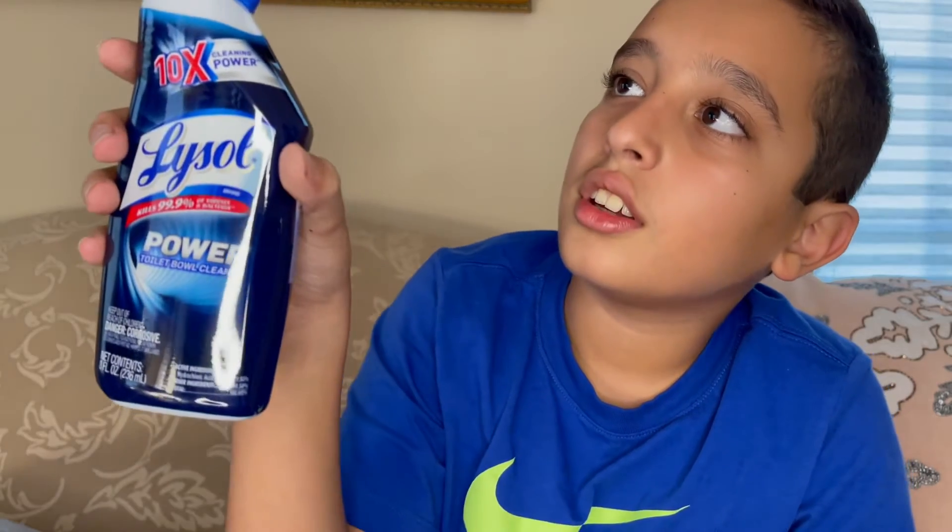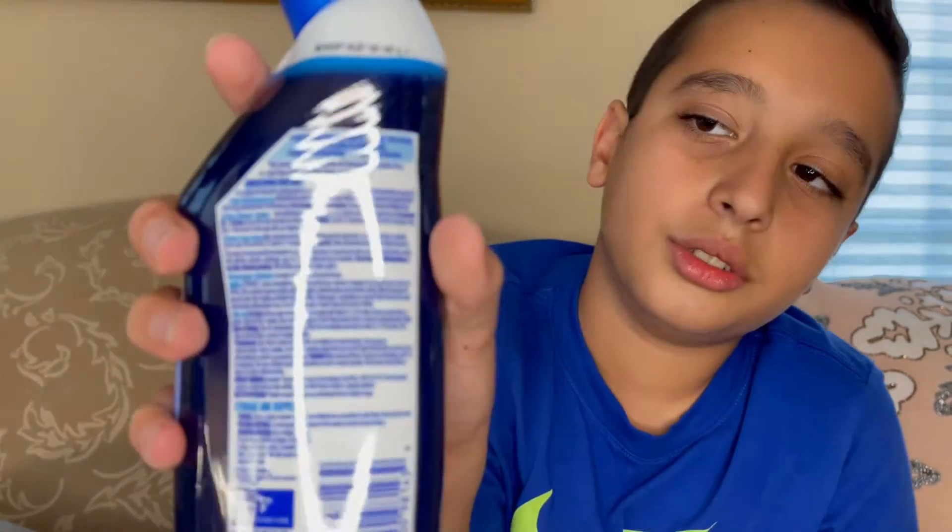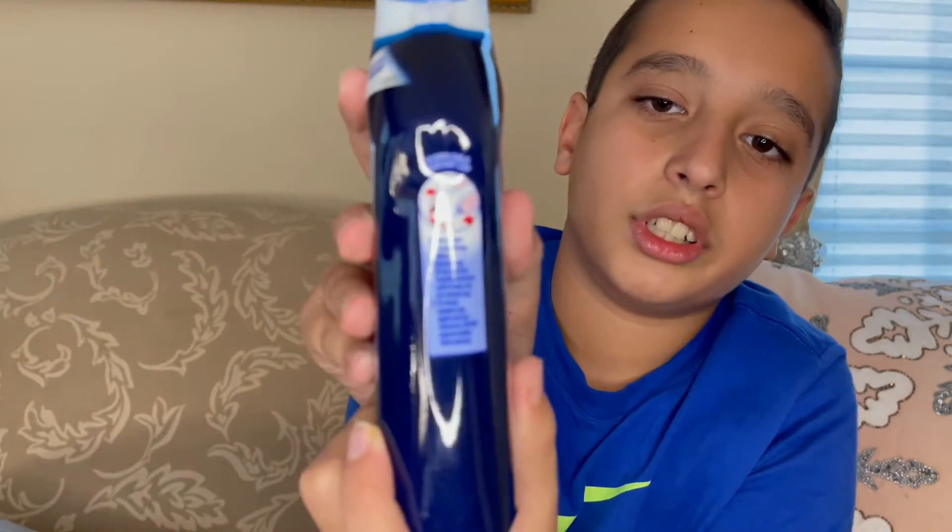We have Lysol Power Toilet Bowl Cleaner — kills 99.9% of viruses and bacteria. It's 10 times cleaning power and it gives you directions for use and how to open it on the side. Made by Lysol.